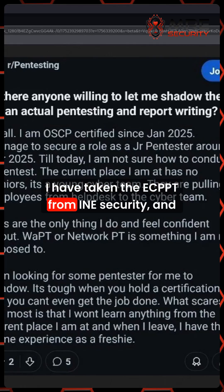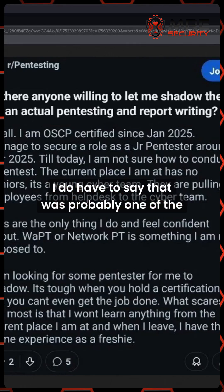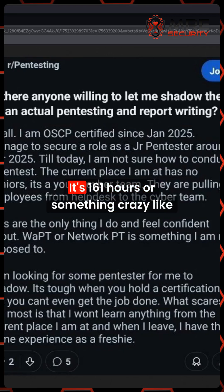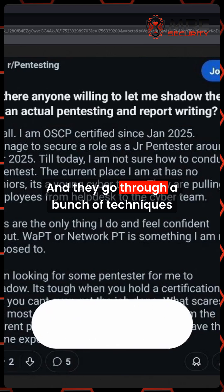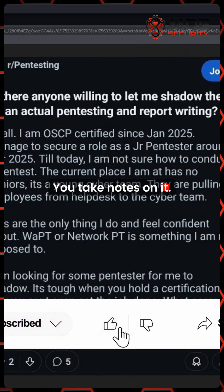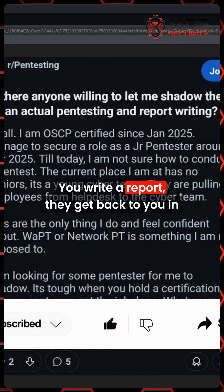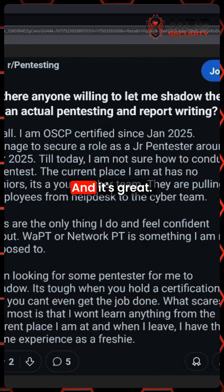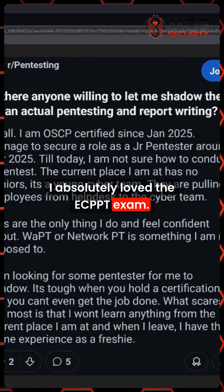I have taken the ECPPT from eLearnSecurity, and that was probably one of the best certifications I've ever taken. It's 161 hours or something crazy like that, and they go through a bunch of techniques that you can use on network assessments. You take notes, you understand it, you write a report, they get back to you in about a week or two letting you know about your grade status. I absolutely loved the ECPPT exam.